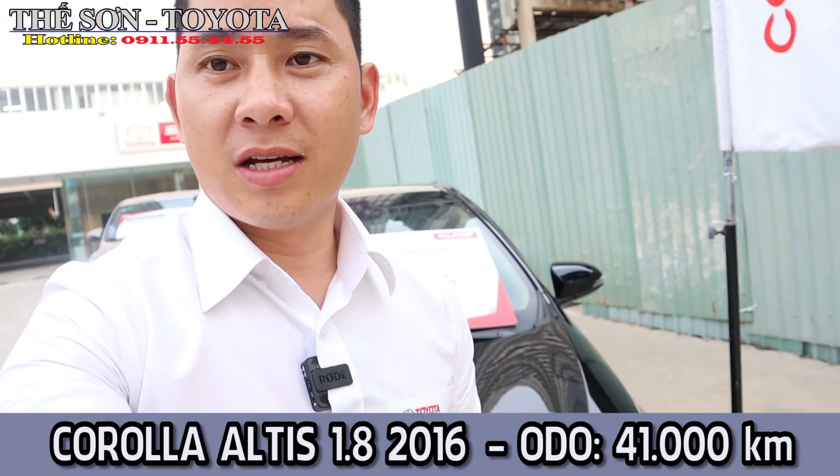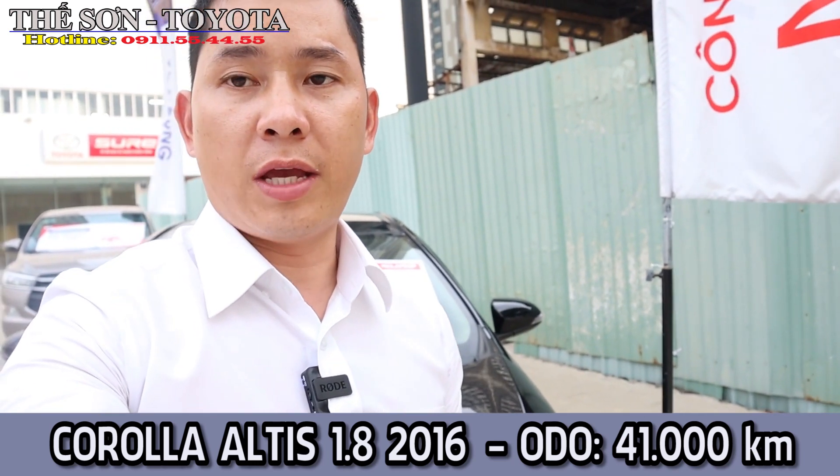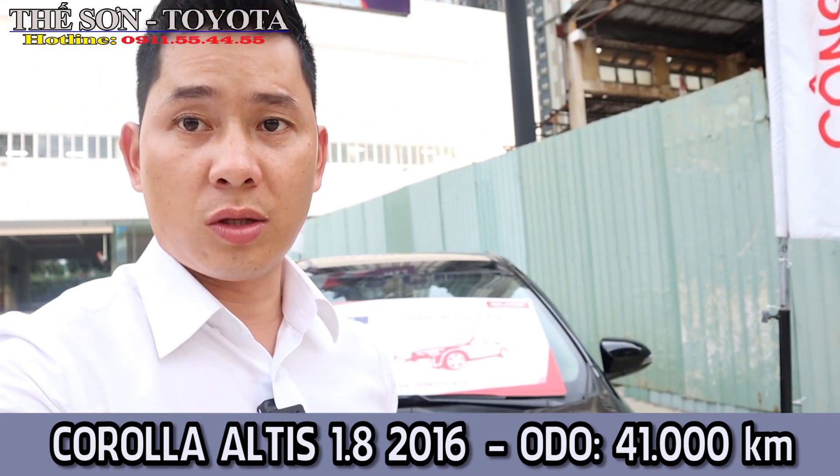Nãy giờ thì Sơn giới thiệu sơ qua chiếc Corolla Altis 2016 cho anh em xem. For this car, financing is up to 70% of the car value. The interest rate is very competitive for Toyota, which is 5.99% per month. If you are interested, please contact us with the hotline in the description. This car is still available.